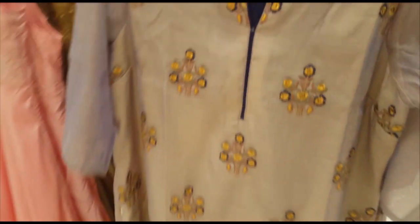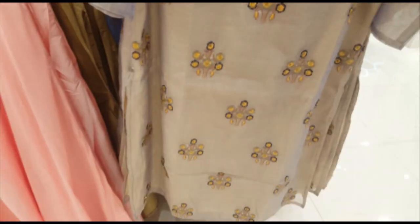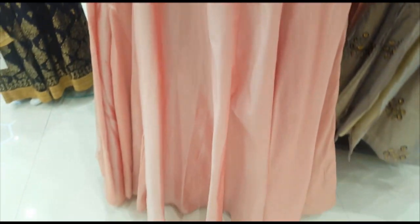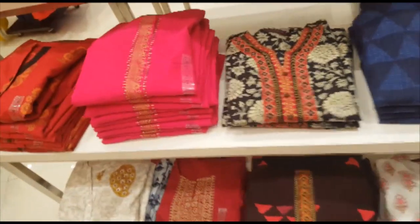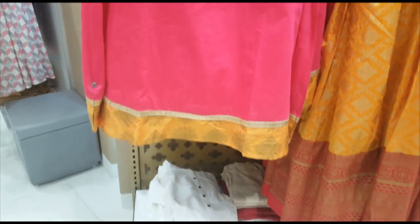The top is around 1,000 rupees. This is the color — this is a light color, this is a navy blue color, this is a heavy color, this is a mild onion color. This is a long top. The top is in the $3.99 range.